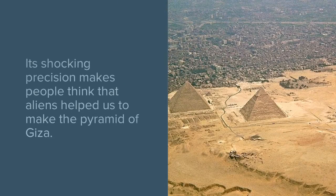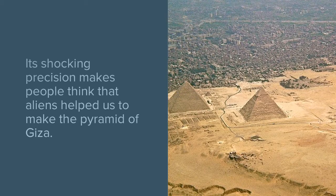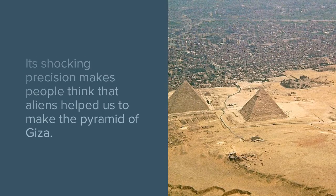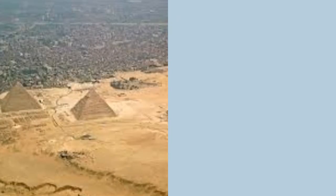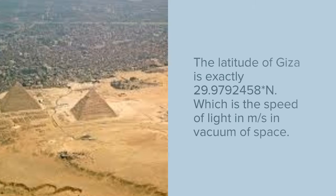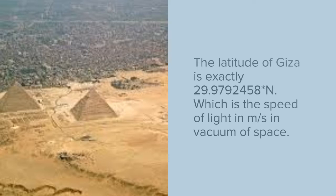Many scientists and astrophysicists think that the Great Pyramid of Giza was made with the help of advanced technology because of its shocking position. The latitude of Giza is exactly 29.9792458 degrees north, which is the speed of light in meters per second.